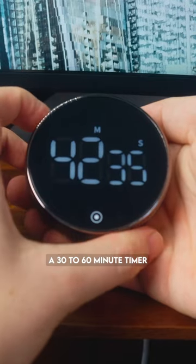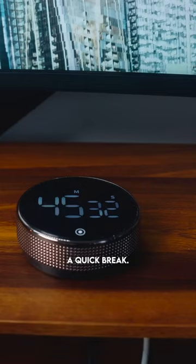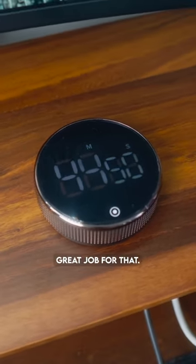I'll often set a 30 to 60 minute timer, and that'll help me stay focused for that amount of time. Then I'll take a quick break, set another timer, and keep going. This cheap little timer honestly does a great job for that.